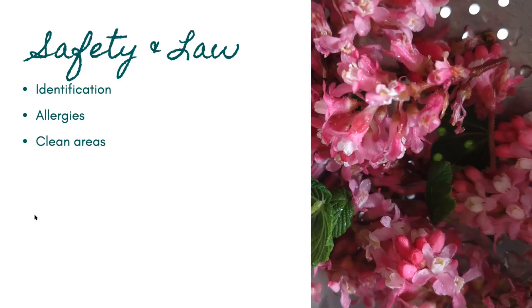You also want to forage from clean areas — not right by the road, not near polluted areas, not from a graveyard because of the chemicals used in embalming. Check the history of the area you want to forage from: have pesticide sprays been used there? Make sure the area is clean. Also forage from higher than a dog or fox can wee, and away from areas with animal droppings.